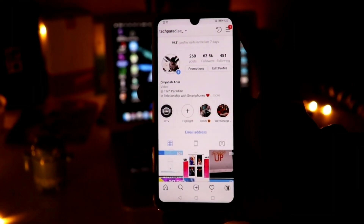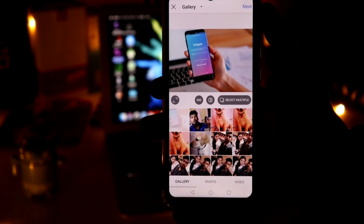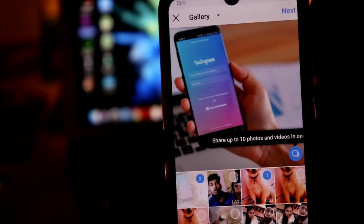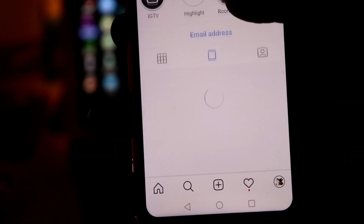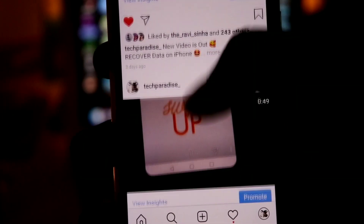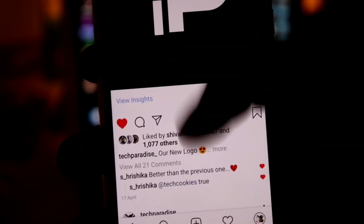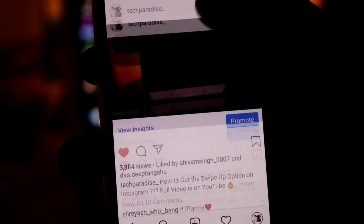The third tip is to be consistent on Instagram and try to upload one to four posts every day. Keep in mind that uploading too many posts — like seven to eight a day — will irritate your followers and lead to unfollows instead of follower gain. Uploading daily posts increases your total post count and total likes, which increases your reach, so you get more unique visits on your posts and your viewers get converted into new followers.